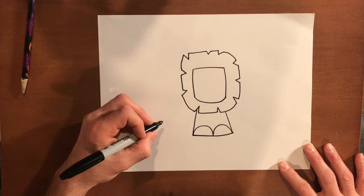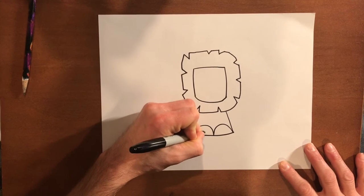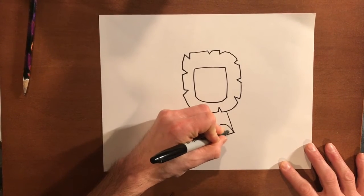Now we're going to make some little lines in his paws that make them look like each toe. So we're going to go one, two, three. And one, two, three.